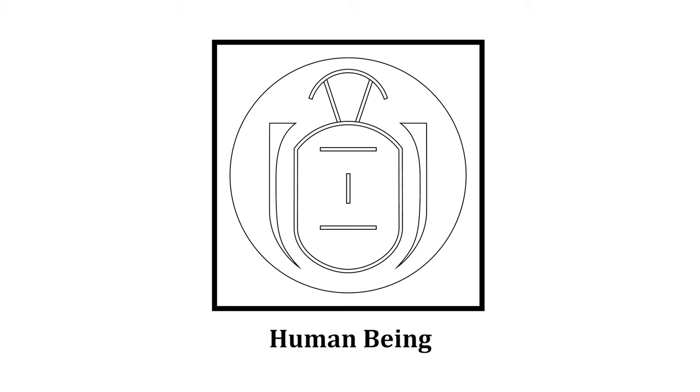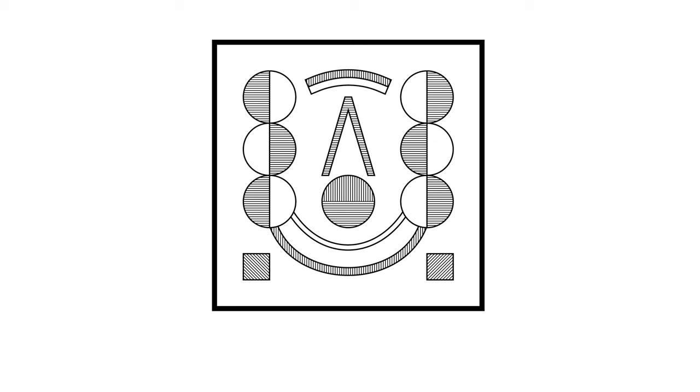This is the symbol for a human being — you can see a torso, head, and two arms. This is the symbol for laughter. The two bottom half circles almost form a smile.